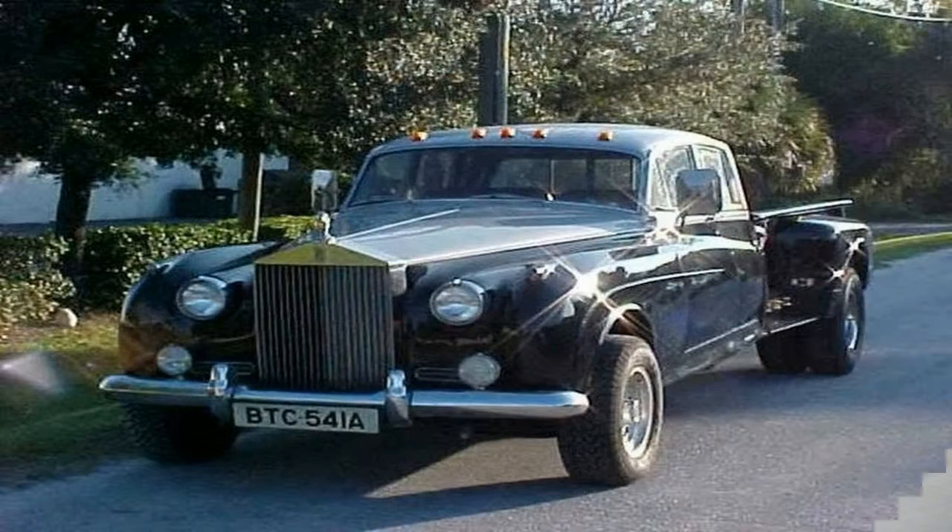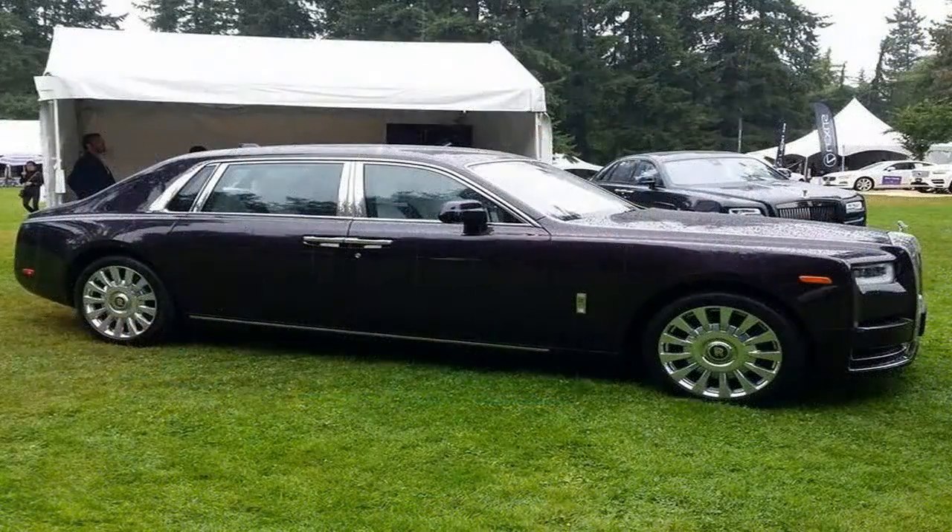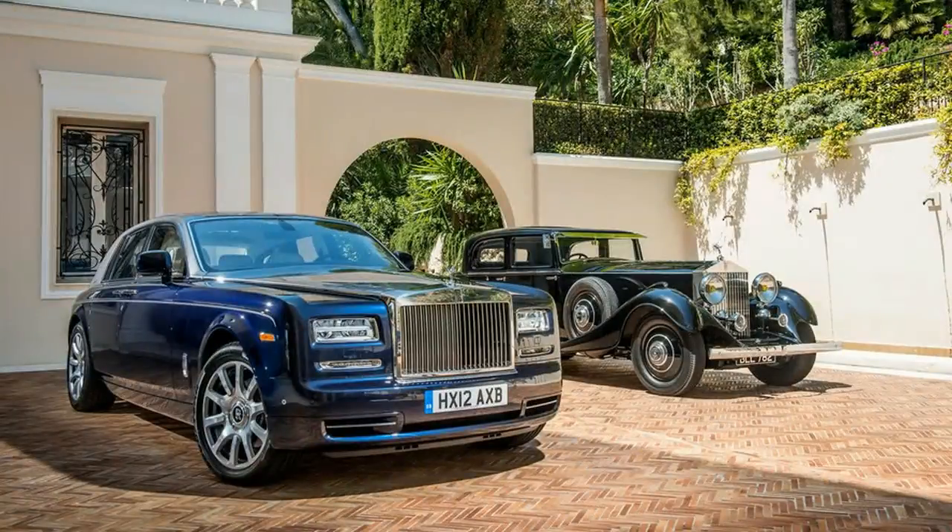The car still runs. Lennon and Yoko Ono took the car to the U.S. in 1970. The Phantom was frequently loaned to other rock bands of the era to serve as a shuttle. Due to tax issues, Lennon donated it to the Cooper Hewitt Museum in 1974.